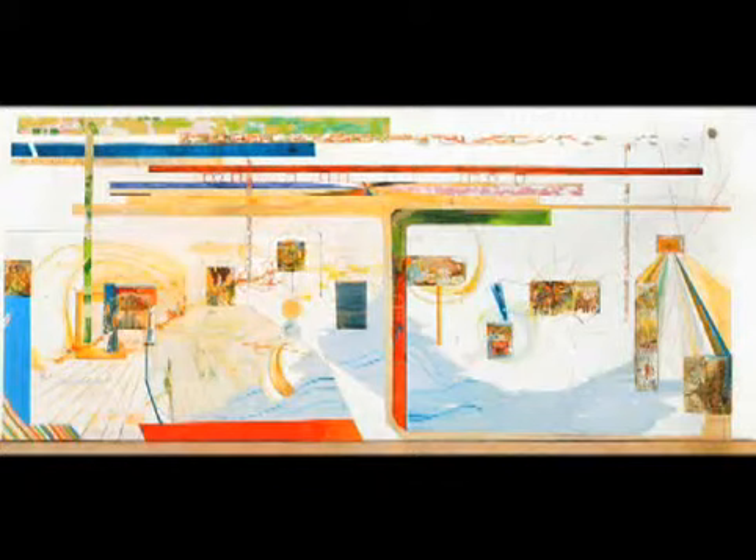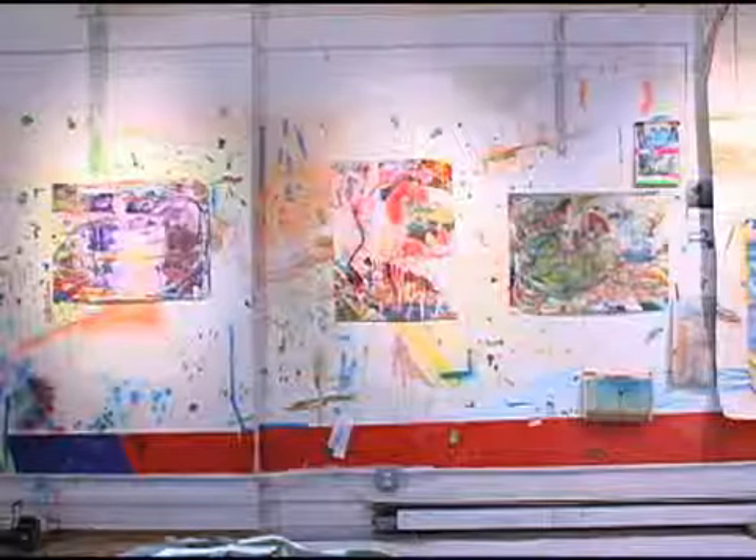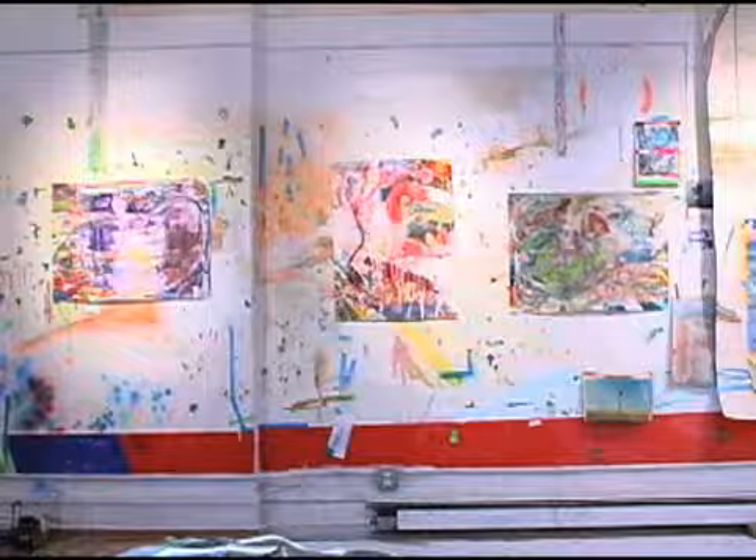Part of my studio reflects that I did a large 30-foot wall installation at the Drawing Center in 2005, and a lot of that residue is here in the studio. So this offers a good example of how these things happen.